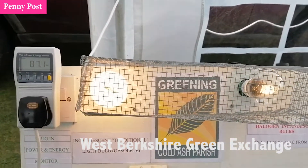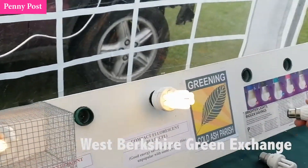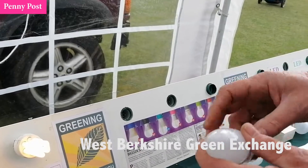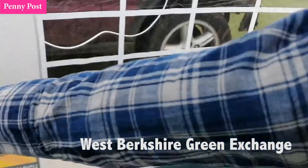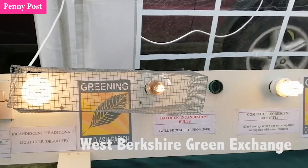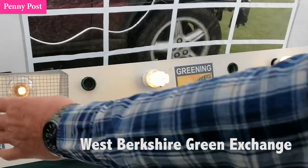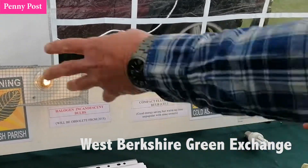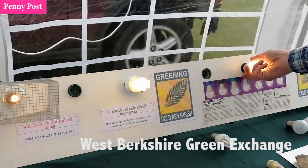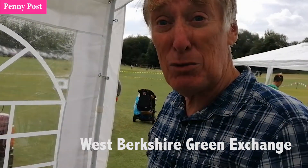So that one bulb is taking much less than those two. If I plug in one of these LEDs and stick it in there, it barely goes up at all. So that LED is using less than 1% of these old style bulbs, so it makes no sense to burn those when you can use these. They're a little bit more expensive, but they've got a long life. So really, everybody should be making sure they're using the latest LEDs.